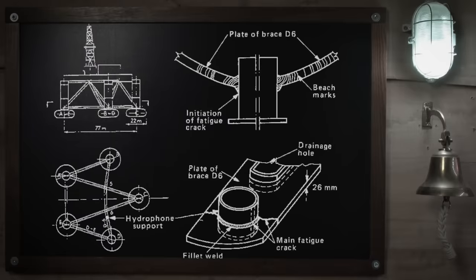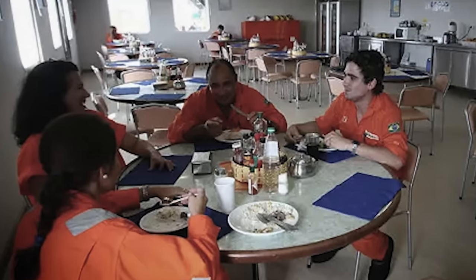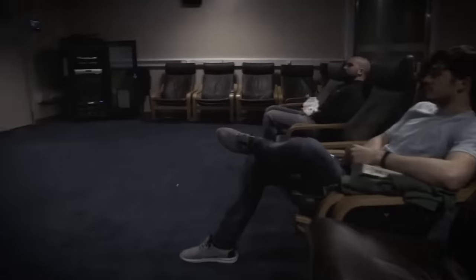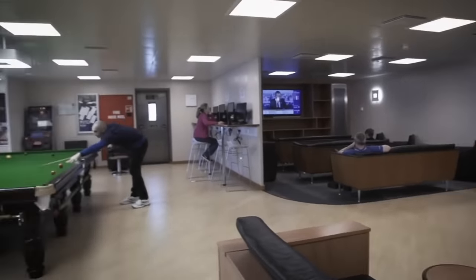A fatigue crack in a fillet weld gives way and the braces supporting one of the pontoons are pulled apart. As the pontoon is ripped from the platform, the weight shifts in an instant, knocking people off their feet. The crew can't process what's happening. The Alexander Kielland heels to one side, tilting 40 degrees in seconds. Some men relaxing in their cabins can feel the tilt beginning but there's no announcement from the control centre, leaving them uncertain whether to stay or head to their muster stations.